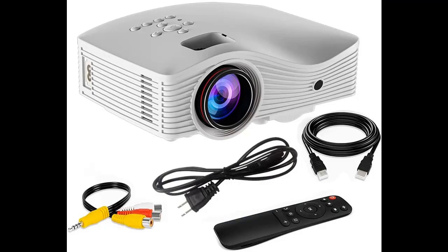The Mini Projector also applies diffuse reflection technology to protect your eyes from tiredness.